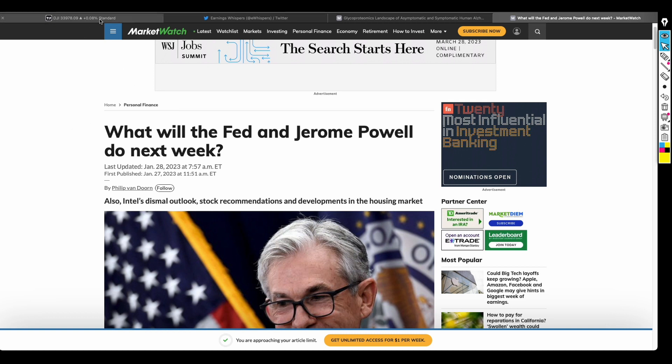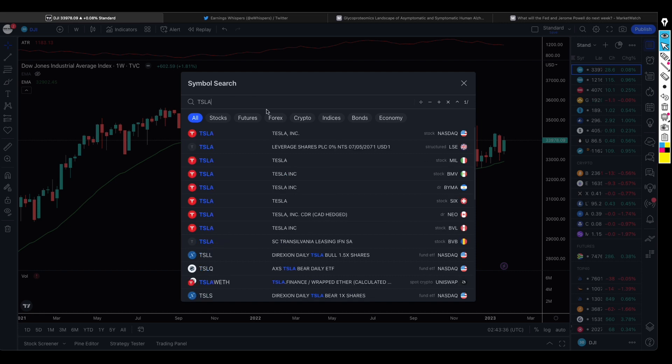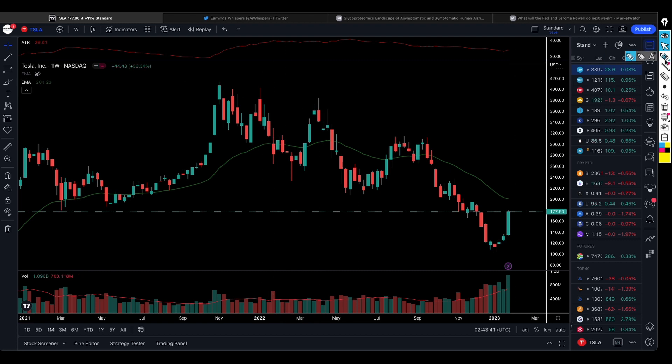Last week we saw that Tesla came out with good numbers and as a result the stock performed well. For the past four weeks we saw Tesla come to test around $102 per share, and since then it tried to recover. Last week when it came out with those earnings, it rose sharply — there was even a large increase in buying volume.